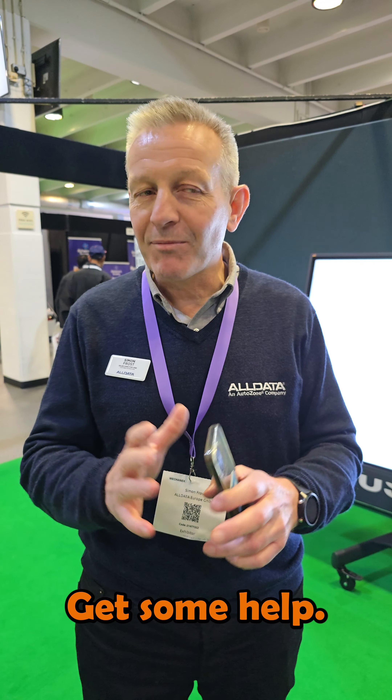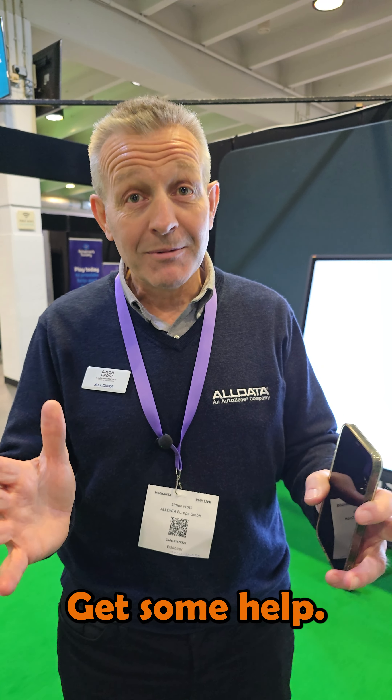Hi, I'm Karl from Opus IVS and this is Mechanex 24. Hi, my name is Jake and I work at Opus IVS.